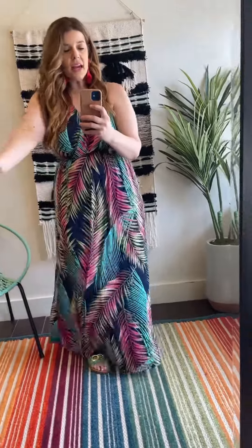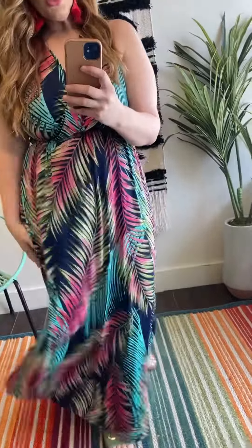Look at this stunner from White Birch — a maxi dress. If you've been with me a while, you know how I feel about them. Bra-friendly, non-wrinkle, gorgeous prints.